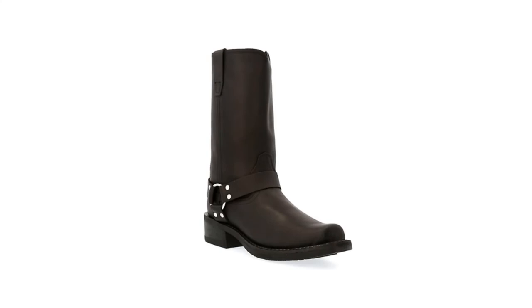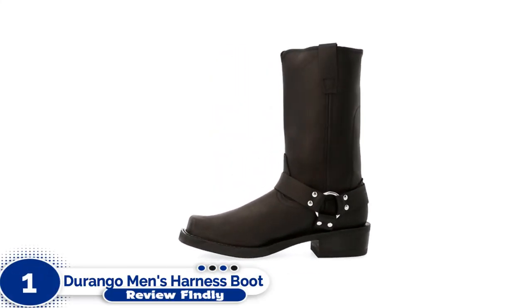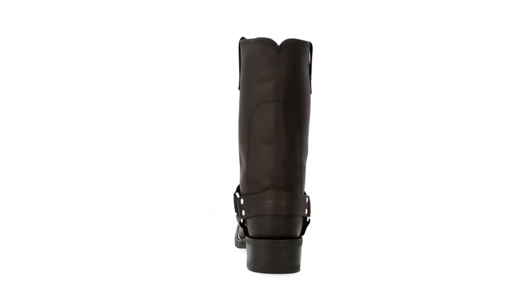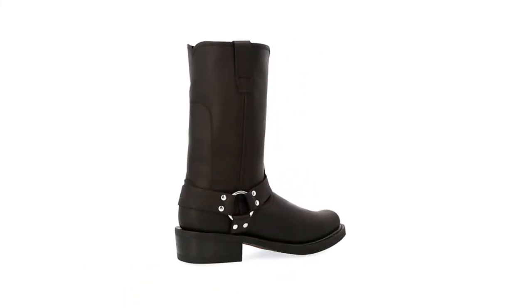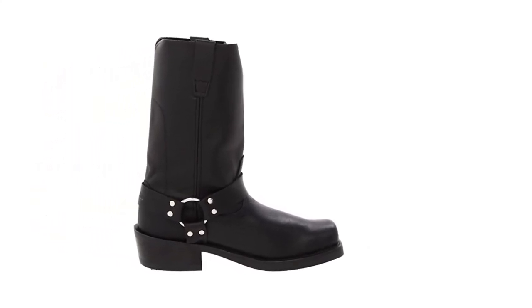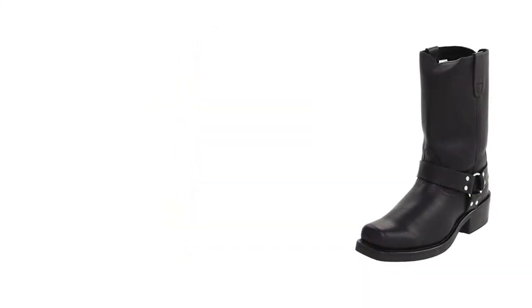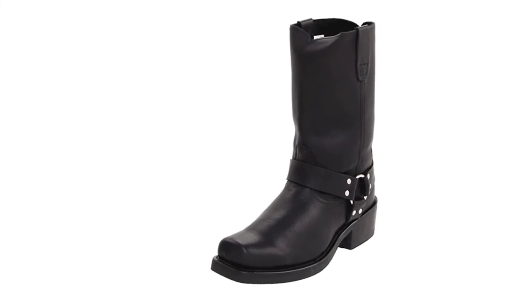Number 1: Durango Men's Harness Boot. The Durango Harness Boot boasts a shiny and supple leather upper, which makes it stylish. It comes in 5 colors that match the personality and outfits of riders. Its moderate and sleek design makes the premium materials stand out, and it has a harness strap as an accessory, giving it a minimalist look.